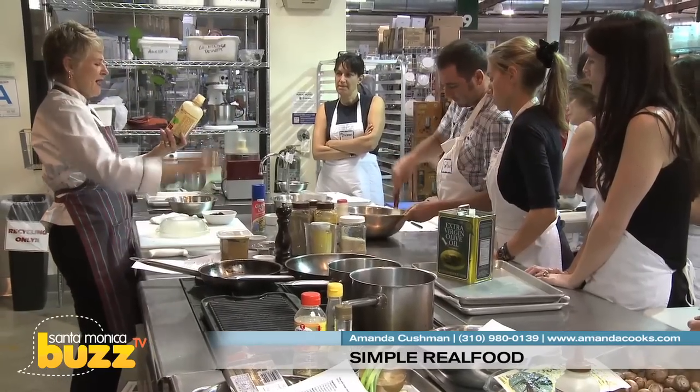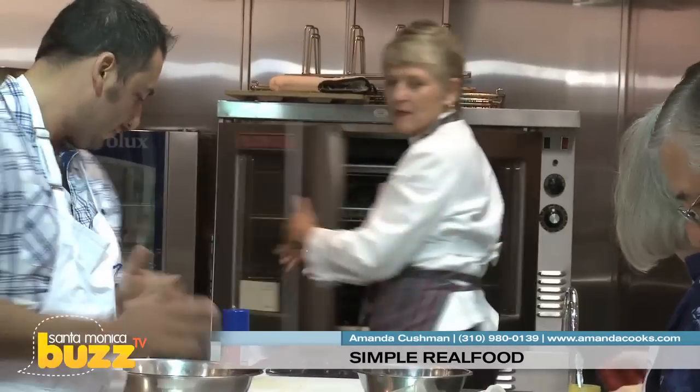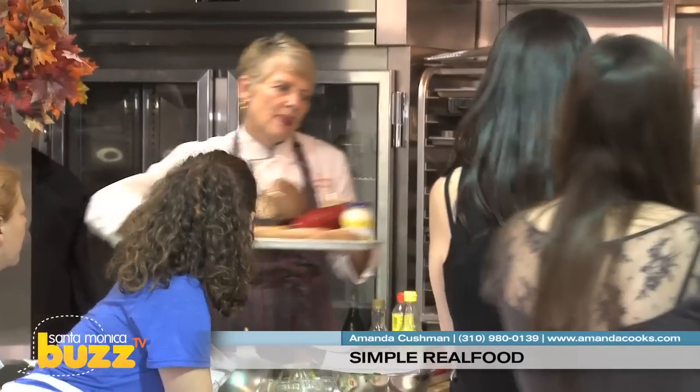Chef Cushman can shepherd you and up to 20 friends through a hands-on cooking demonstration in the comfort of your own kitchen. For more than 25 years, this New York transplant has taught cooking classes in LA with a focus on fresh food that is prepared simply.